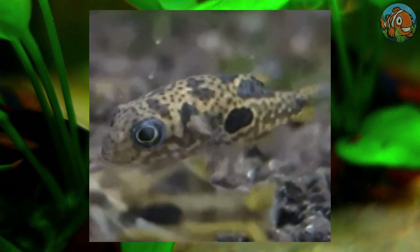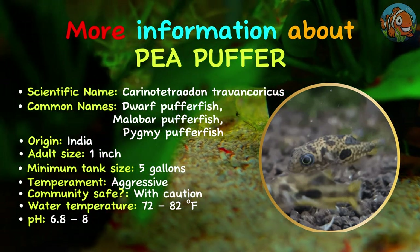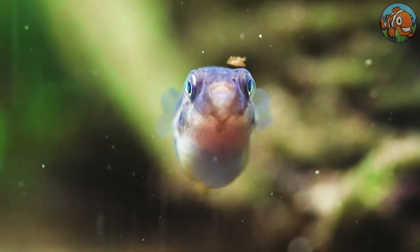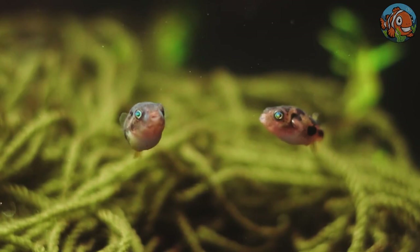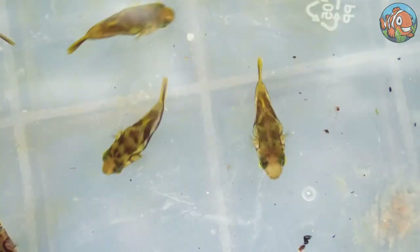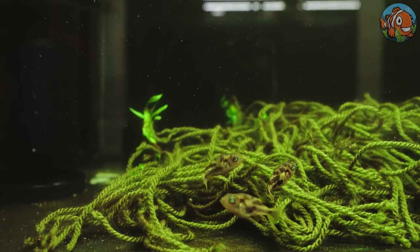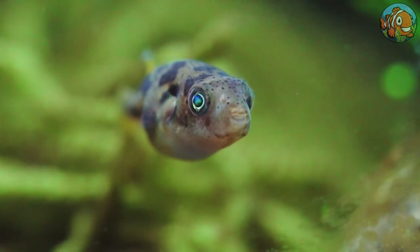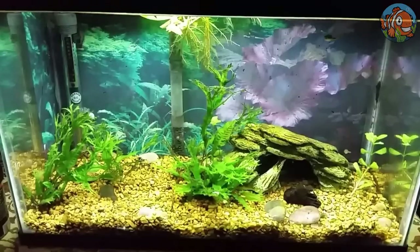The Pea Puffer fish is a fantastic tiny fish that is inexpensive and easy to find in fish stores. You can keep one in a tank as small as 5 gallons because they only grow to be an inch long. Although dwarf pea puffers are adorable, keeping more than one can be dangerous since they can be aggressive. In a heavily planted 15-gallon tank, a trio of one male and two females is worth attempting, but be sure you have a backup strategy for separating them if there's a disagreement.